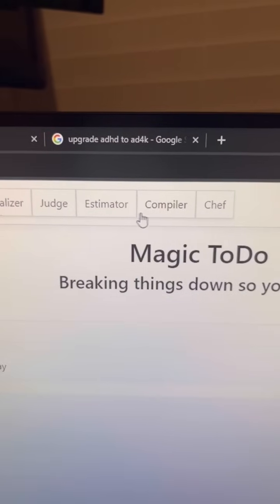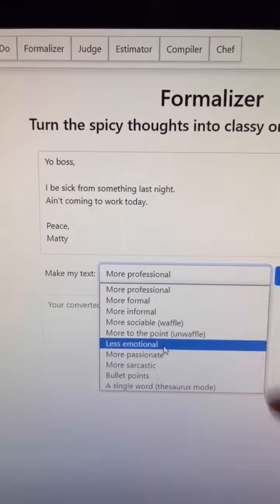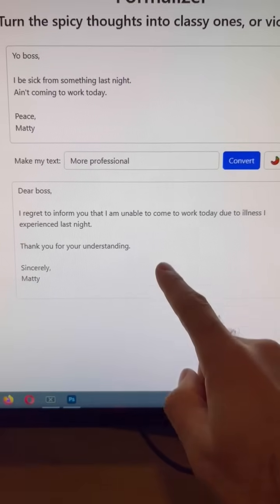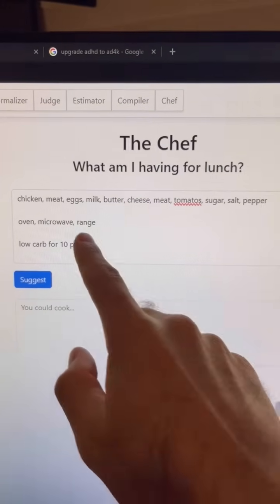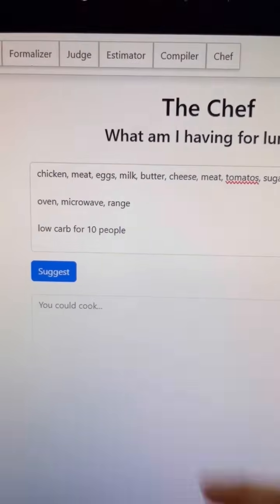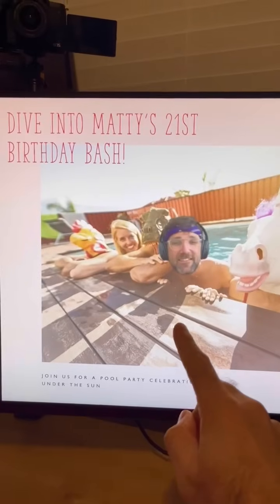It also has other cool tools up top, like a formalizer where you type in some text, pick a tone — let's make this more professional — and it'll generate a new paragraph you can send. There's also a chef tool where you enter ingredients, equipment, and dietary restrictions, and it'll give you a recipe for a meal you can create.